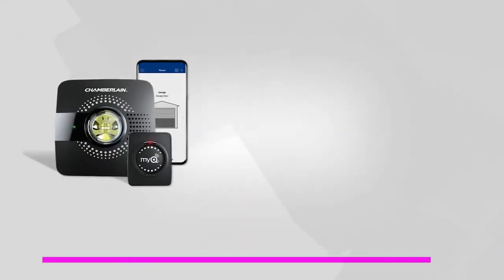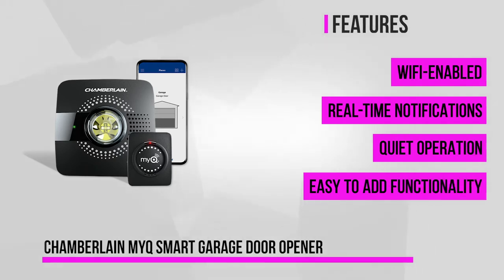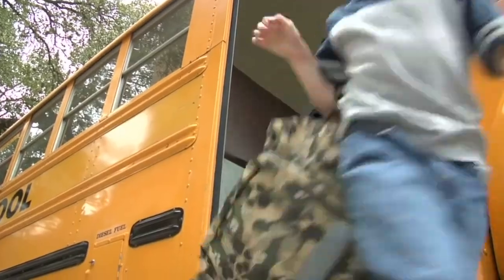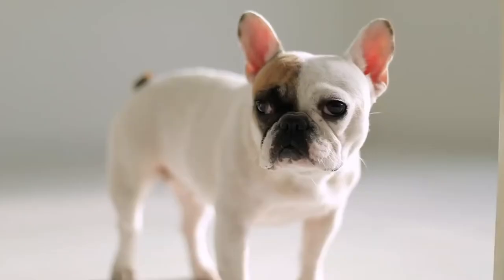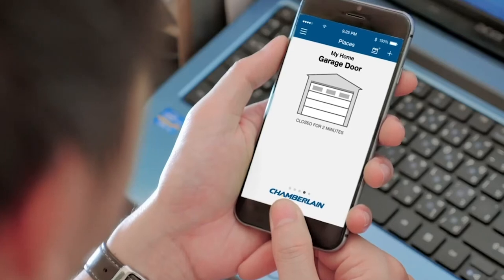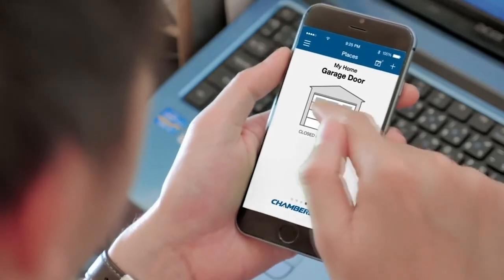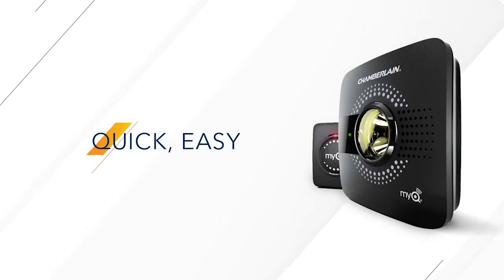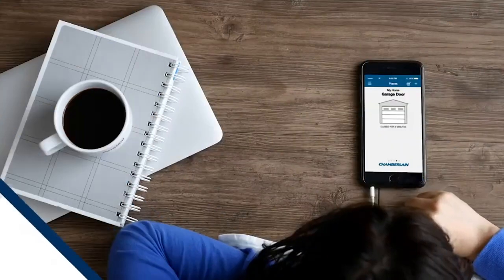The third product on our list is the Chamberlain MyQ Smart Garage Door Opener. It's quiet, smart, and Wi-Fi enabled, as well as being completely smartphone controlled. You can open and close your garage door from anywhere with just your smartphone using the MyQ application on both iOS and Android. If you're trying to find the most uncomplicated smart garage door opener, look no further than the Chamberlain MyQ. It features a sensor for your garage door and a hub that connects to your Wi-Fi network. When you send a command using a smartphone, it's relayed to the hub, which then goes to the sensor that activates your garage door.